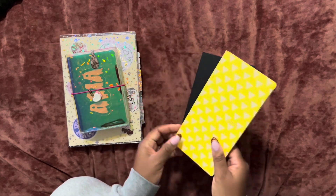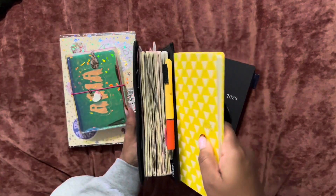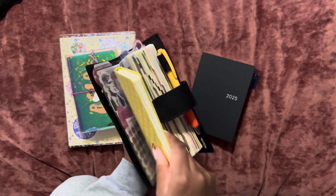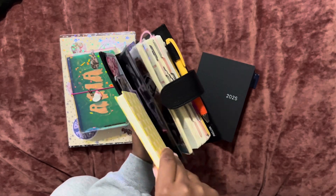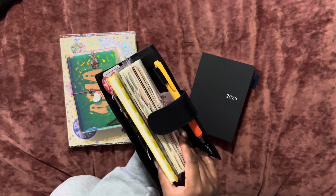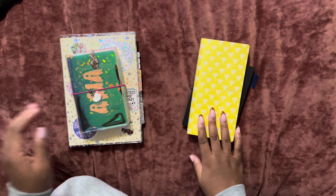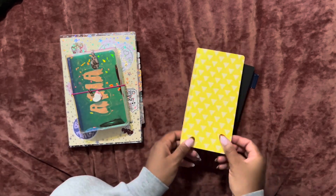I'm going to continue to use the weeks until probably May or so. Look how much of a difference there is — look how chunky this one is compared to this. I can't believe I ever started this small. So yeah, this is going to be my functional planner per usual.